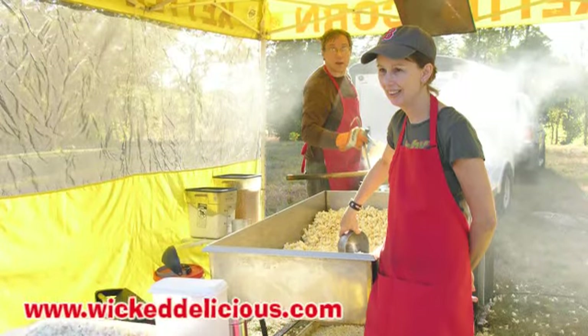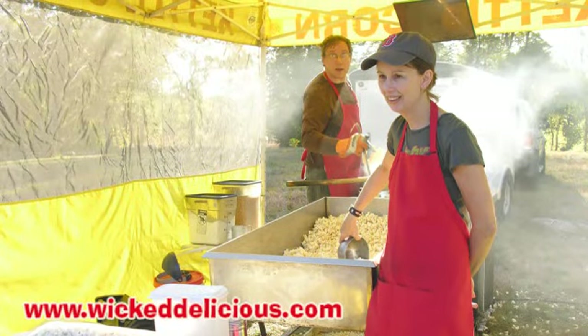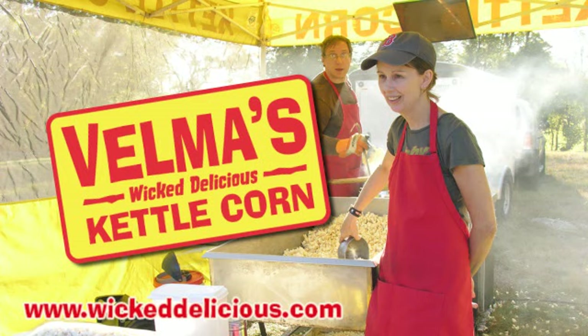Hi, I'm Velma, and I'm Eric. Velma's Wicked Delicious Kettle Corn.